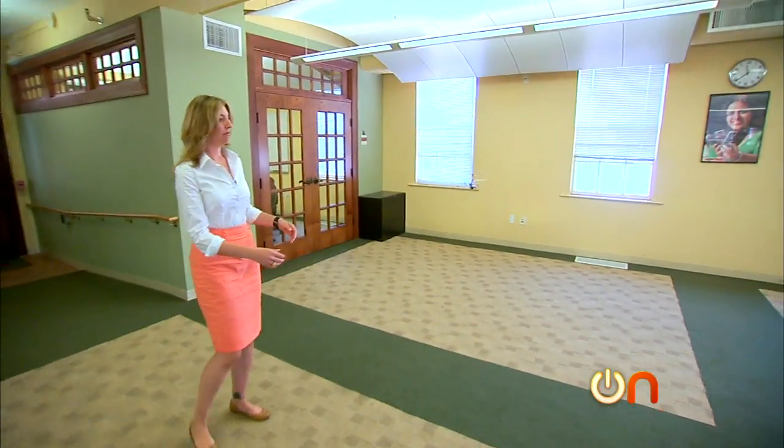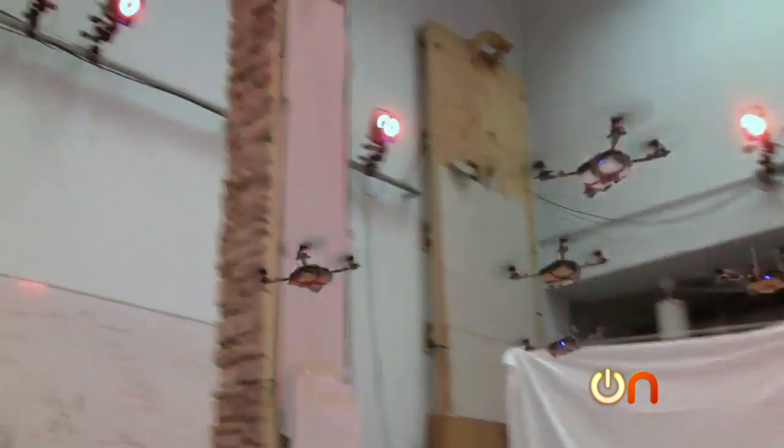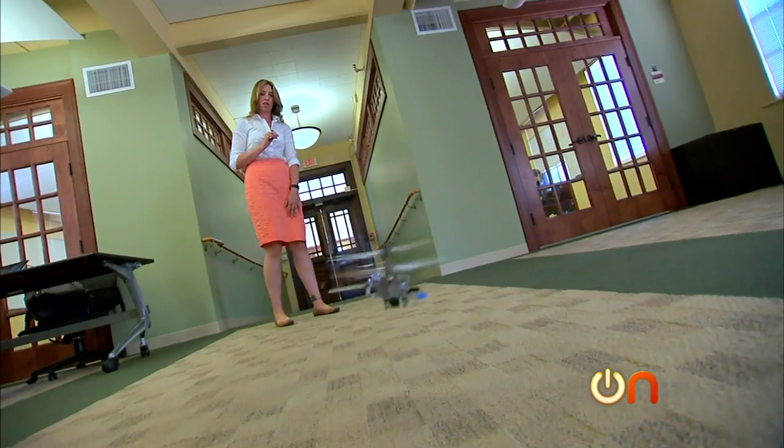Sound far-fetched? A little bit, but this kind of research is being done all over the world as scientists try to figure out how to make robots swarm autonomously.